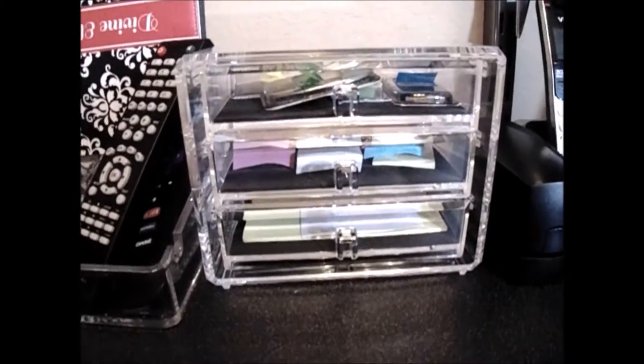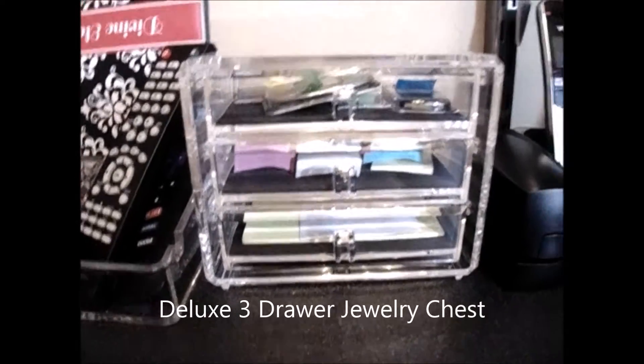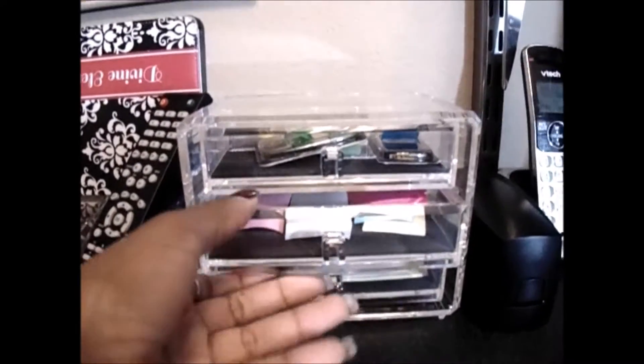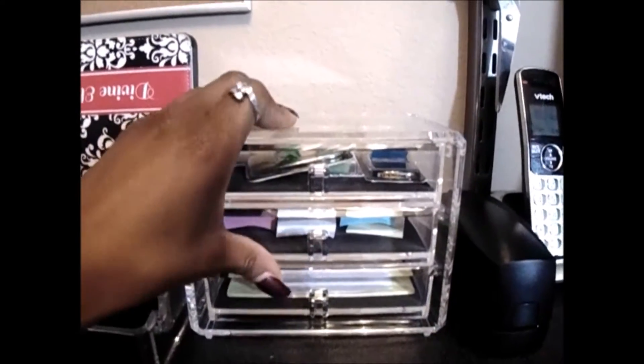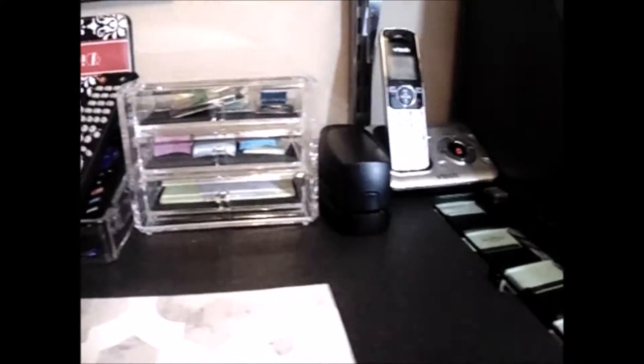I also have this clear acrylic jewelry box — it's a three-drawer. It's actually meant for jewelry but I thought it was so neat to use for my post-its. I have my big post-its in one drawer, my little ones here, and my page flags. These are things I use daily, so a good piece of advice is to keep things on your desk that you actually use all the time.